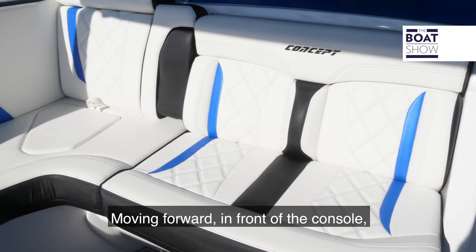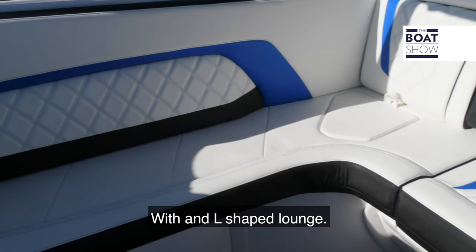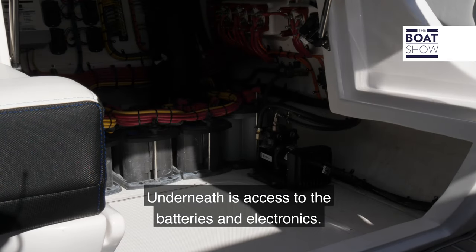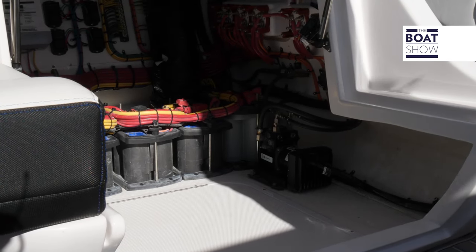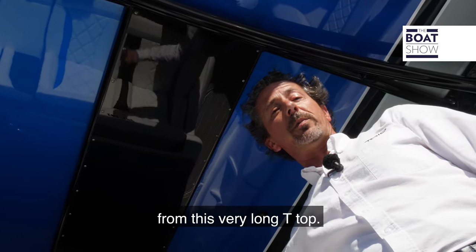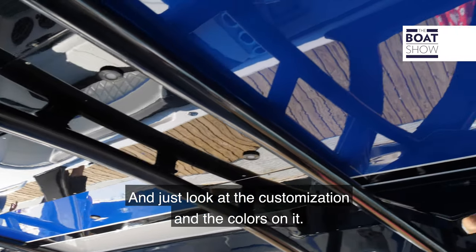Moving forward in front of the console, we have an entertaining area with an L-shaped lounge. Underneath there's access to the batteries and electronics. In the entertaining area there's cover from this very long T-top — just look at the customization and the colors on it.